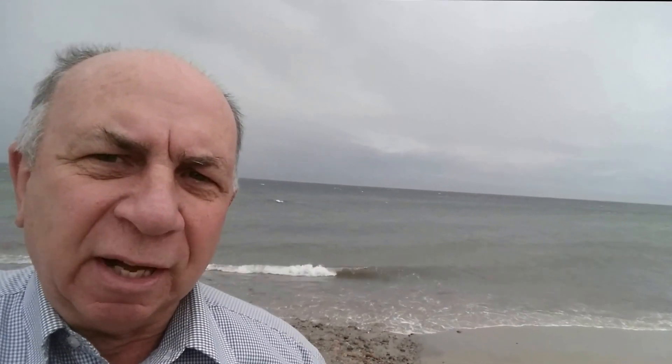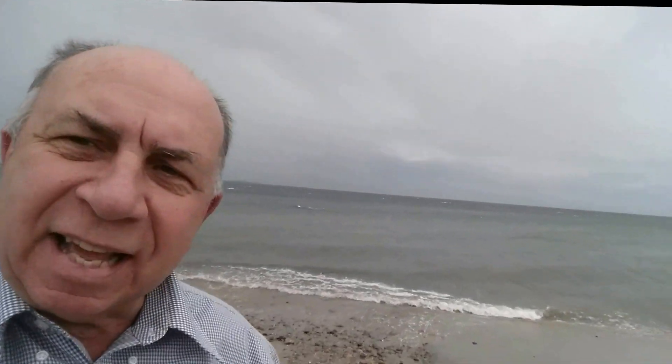You can see the tide is pretty high, but the color of the ocean looks different than it does. It's probably going to turn it up and it kind of has that greenish tint to it. Just wanted to come on down here a little bit and show you what's going on by the ocean.